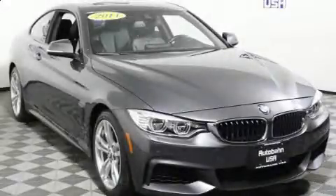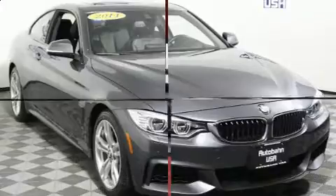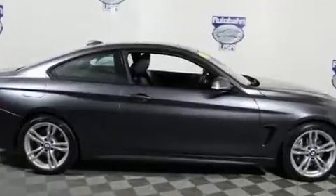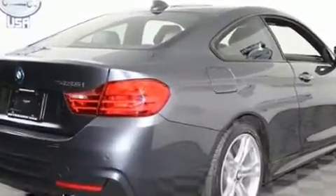This two-door, four-passenger coupe still has fewer than 40,000 miles. BMW made sure to keep road handling and sportiness at the top of its priority list. It features all-wheel drive versatility, an automatic transmission, and a three-liter six-cylinder engine.